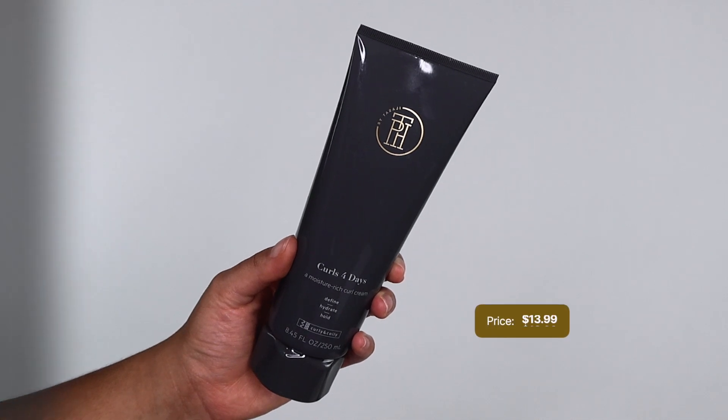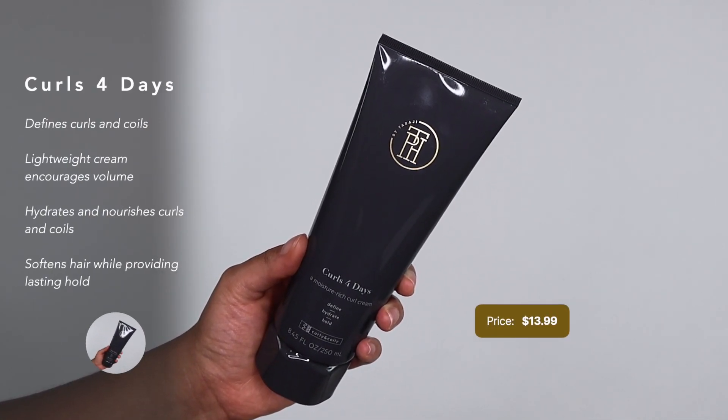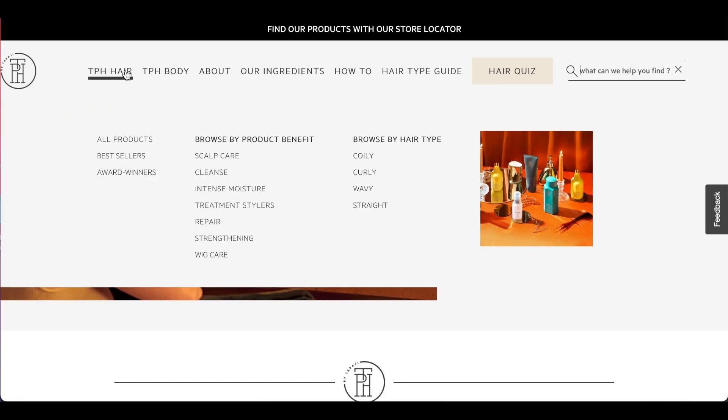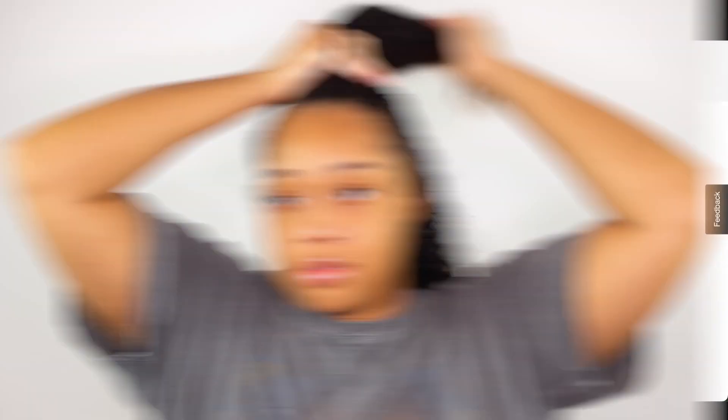I haven't heard too much about her hair care products and I do know I'm a little late, but from what I can see, her products give off a luxury feel but are very affordable. When I looked on their website, TPH has a variety of products and no matter what hairstyle, texture, or type of hair you have, there is a product for you.